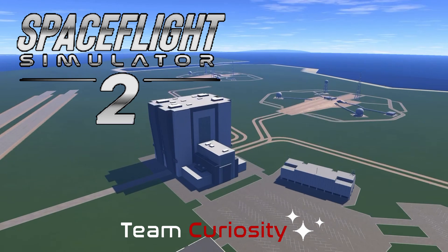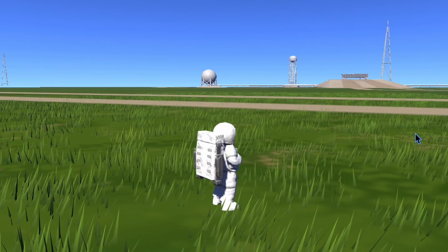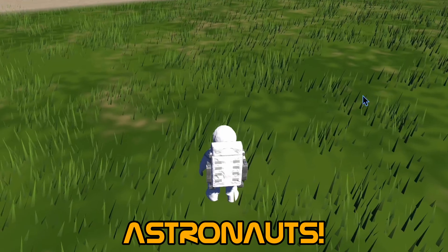Space Light Simulator 2 is almost here, so let's have a quick look at all the video and photos that have been released so far to give us a taste of what's to come.